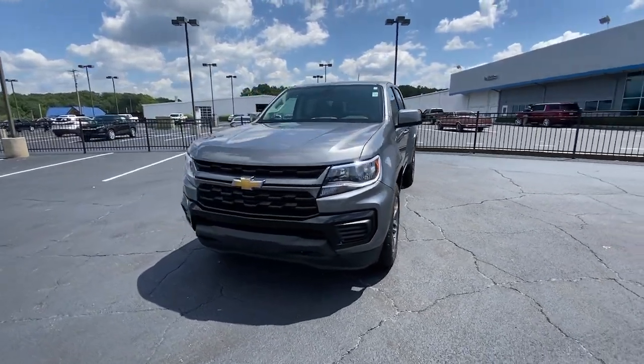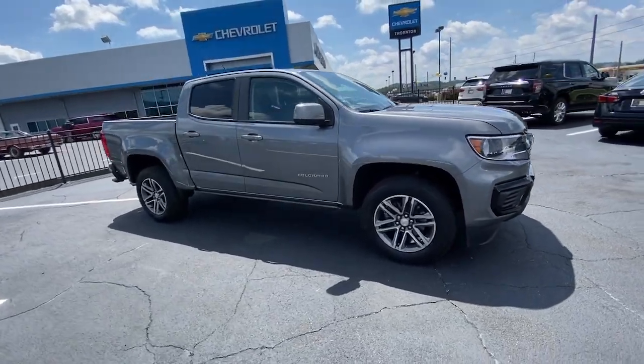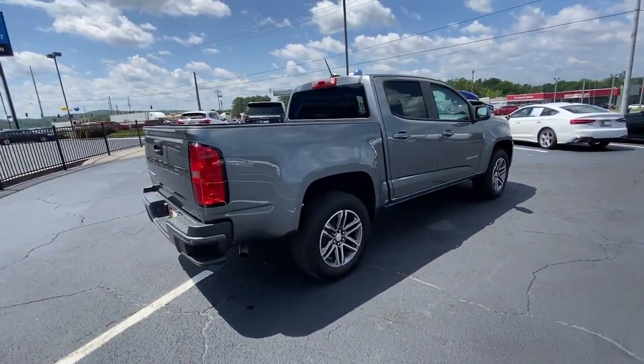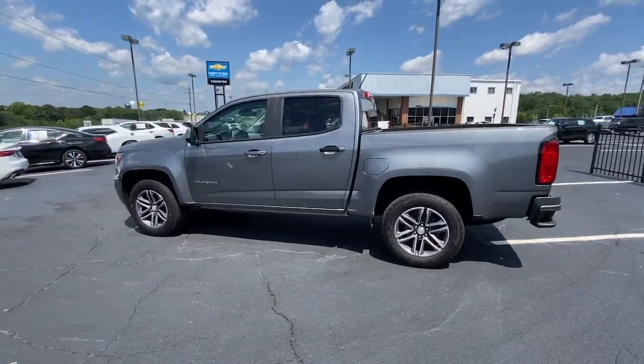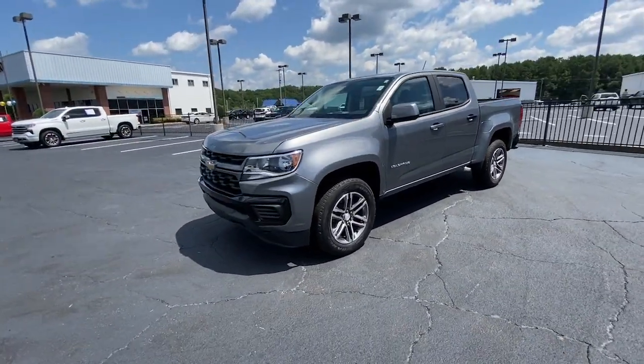Take a moment to check out the 2022 Chevrolet Colorado. With less than 15,000 miles on the odometer, this vehicle provides excellent value. The Colorado packs fuel efficiency, creature comforts, and can-do capabilities into a mid-sized pickup that's fun and easy to drive whether you're in the city or on the worksite.